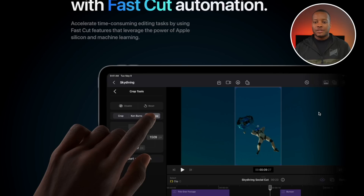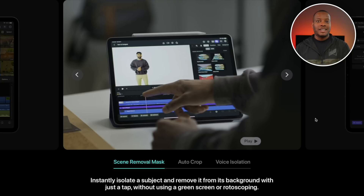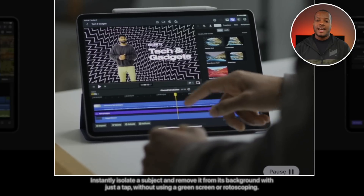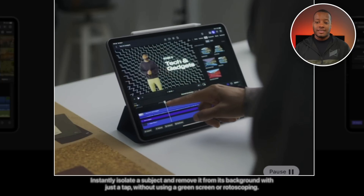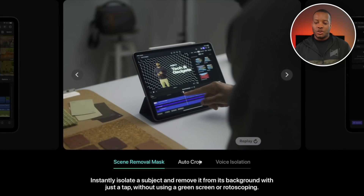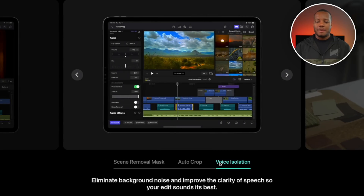You can accelerate time-consuming editing tasks using fast cut features that leverage Apple Silicon and machine learning. So background removal — it can isolate a subject like a person talking and completely get rid of the background without needing a green screen, then you can insert different backgrounds very easily. A green screen will still give you the absolute best-looking footage, but this is great if you don't have one or you want something quick. Also auto crops — you can quickly adjust your content for short-form like YouTube Shorts or Instagram Reels in vertical format. And voice isolation will make background noise go away so your voice comes through loud and clear.